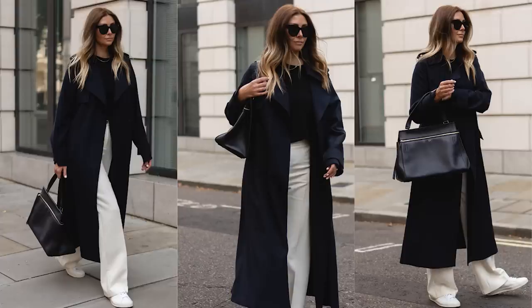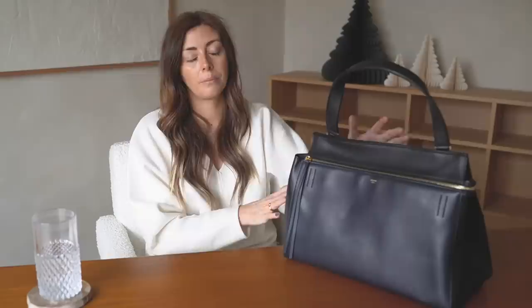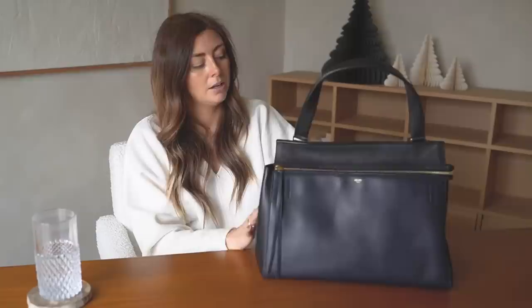I haven't actually done a full review of the Edge yet, and in all fairness I haven't worn it as much as some of my other bags. It is a bit of a tricky bag because it doesn't have a shoulder strap — just this one handle — making it not the most practical. But it still brings me joy every time I look at it, because it's from that cult Phoebe era of Celine which I've always thought was just incredibly classic.